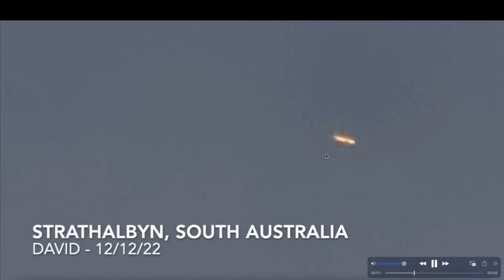Now we're going to South Australia. This video footage was sent in by David and is from December 12th, 2022. This is some sort of cylinder — it looks orange because of the sunlight, but I think it was white. This one didn't have wings, didn't have a tail fin, didn't make any noise, wasn't leaving any contrail. And if you listen closely, you can hear the gentleman's dog growling, quite possibly at this mysterious object in the daytime sky.